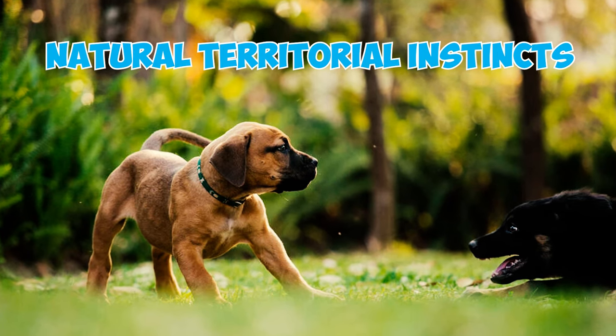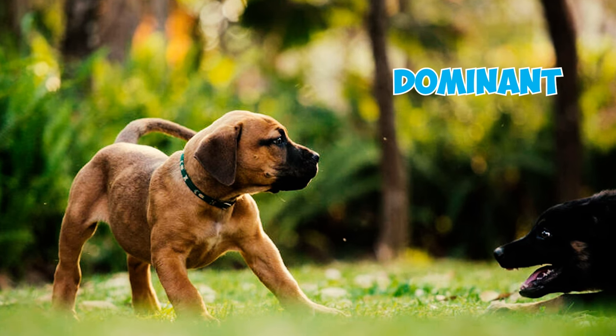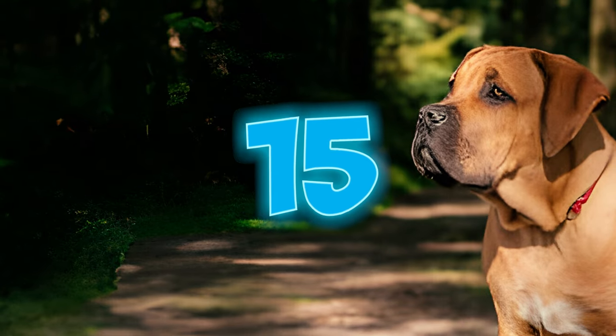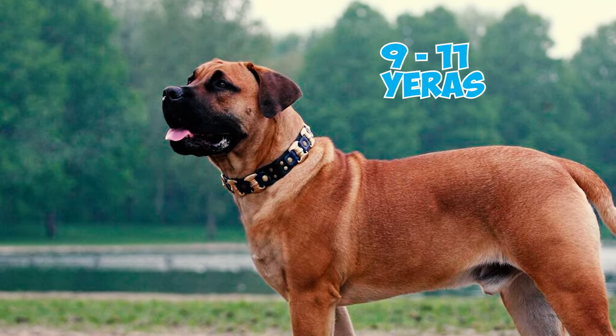Fact fourteen: while Boerboels can form strong bonds with dogs and other pets they've been raised with, their natural territorial instincts may lead to aggression towards unfamiliar dogs or pets. Being inherently dominant, they don't easily back down from a fight, so it's a good idea to keep them on a leash when out and about, especially in dog parks.